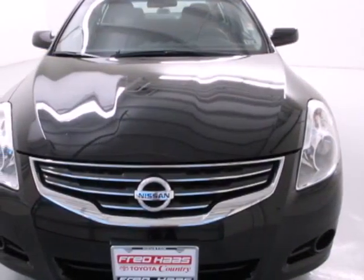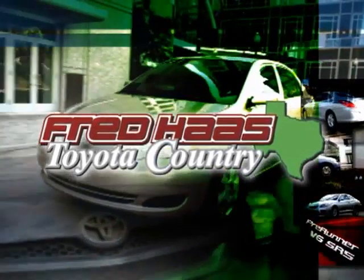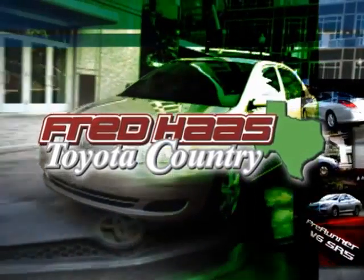The Altima also features numerous safety features like multiple airbags, security system, and anti-lock brakes. It's a nice new addition for you. Make it yours today.